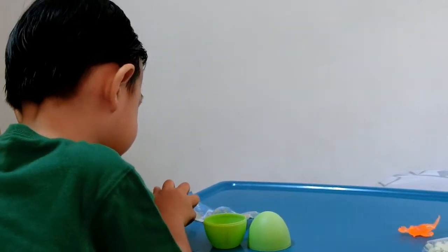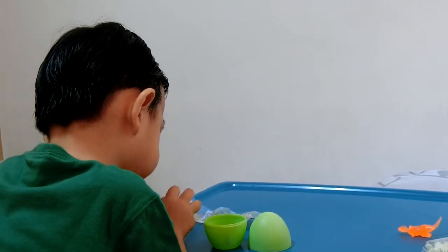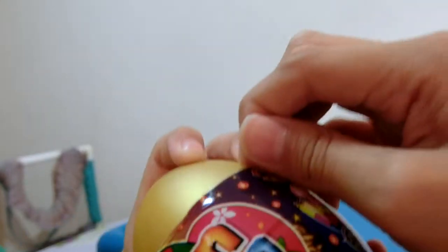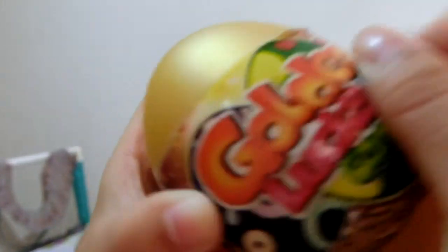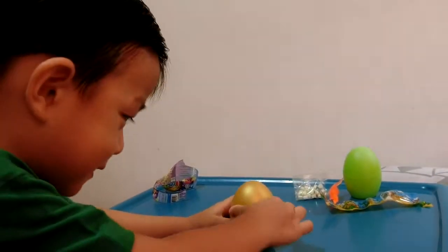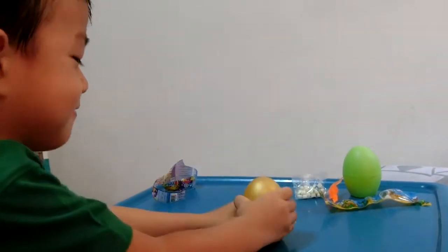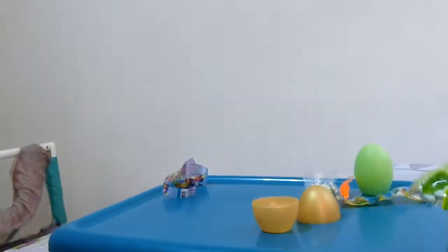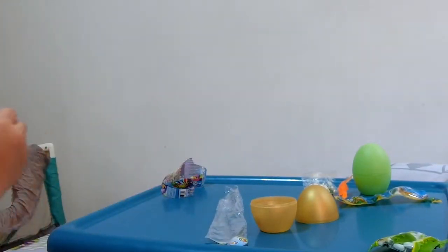Do you need help? This egg is hot. We'll be back when the egg is open. Let's see what's inside. We've got a glass and we've got one candy. Now let's open it and let's see what this looks like.